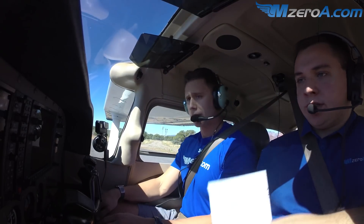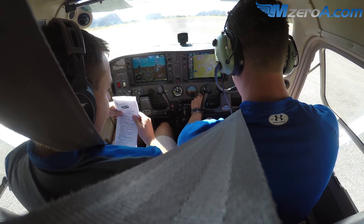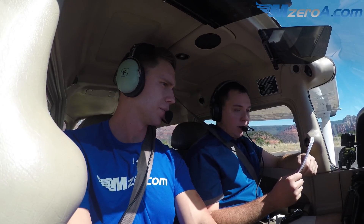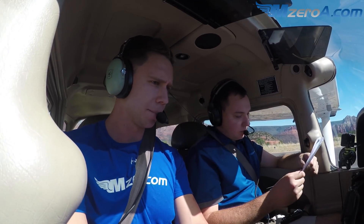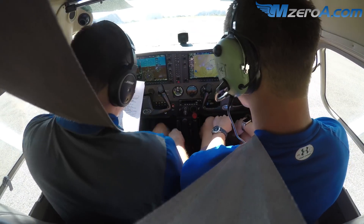And flight instruments — we'll check our altimeters. I've got 3015. 3015 confirmed. Flight instruments look good. We'll check our fuel quantity — looks great. Fuel selector valve, both confirmed.